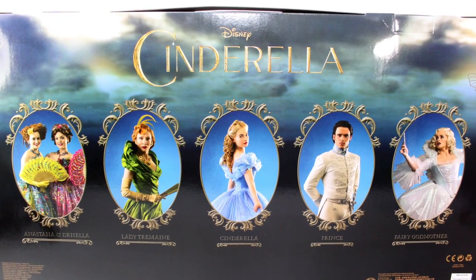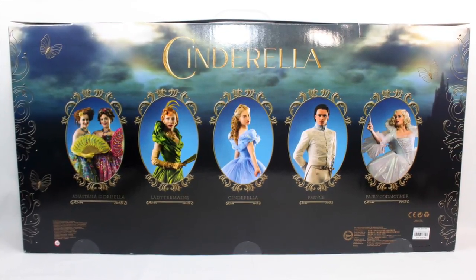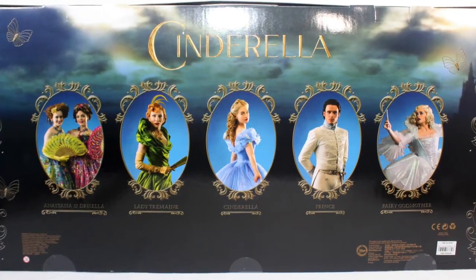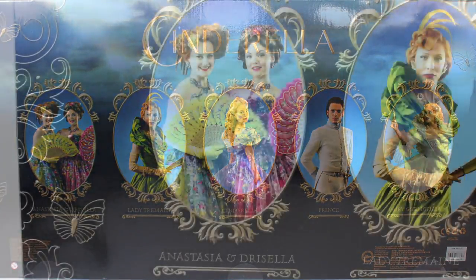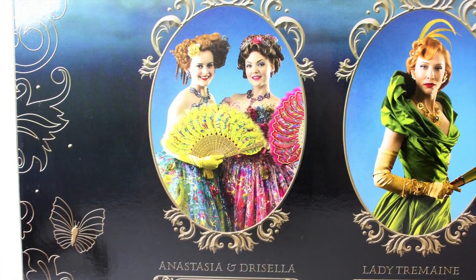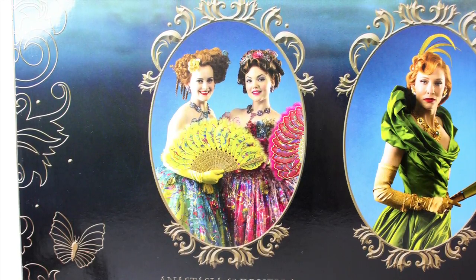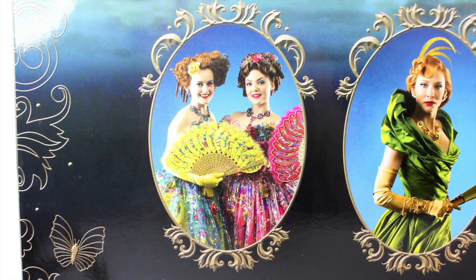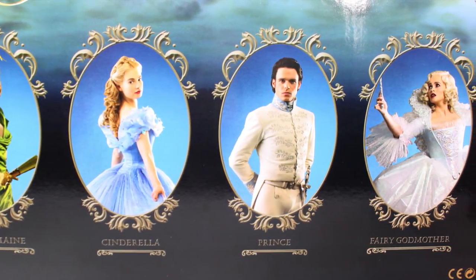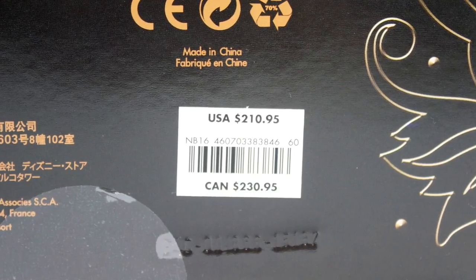Disney's Cinderella can be visibly seen on the upper middle section of the back, and right below it are all the main characters included in the package. Their photos are displayed in a portrait-style manner with filigree patterns outlining the border of each frame, and with their names written right below their photos. Starting from the left, we have Anastasia and Drizella — though to be nit-picky, it should have been Drizella and Anastasia, since Drizella is the one on the left and Anastasia is on the right. The next photo is Lady Tremaine, followed by Cinderella, Prince, and Fairy Godmother. This set retailed at $210.95 US dollars and $230.95 Canadian dollars.